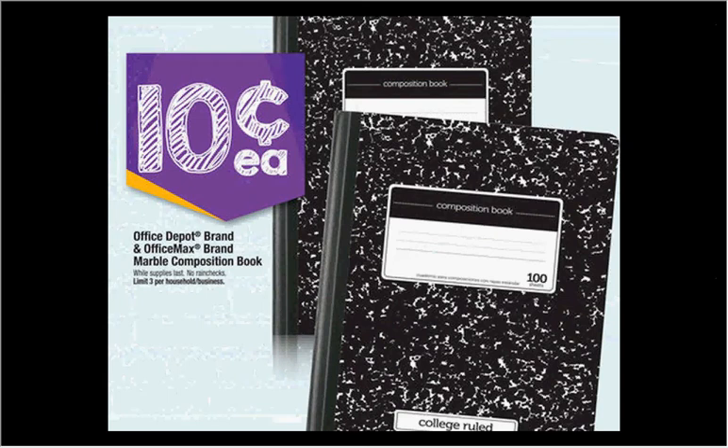The Office Depot and OfficeMax branded marble composition books are on sale for 10 cents, limit of three.